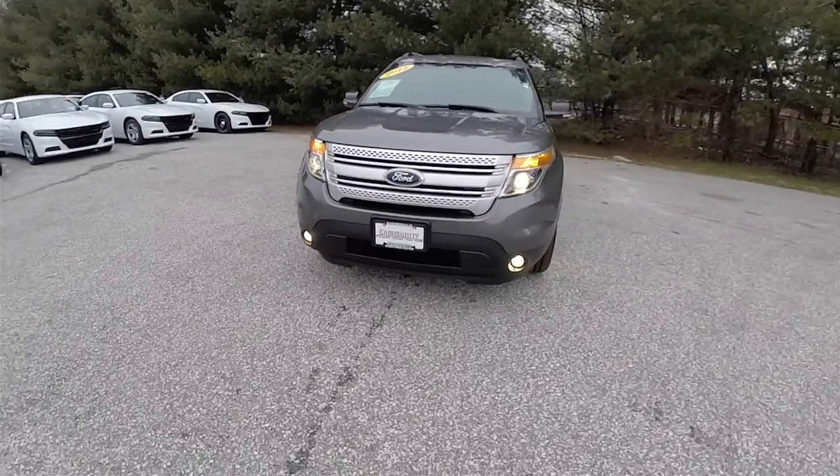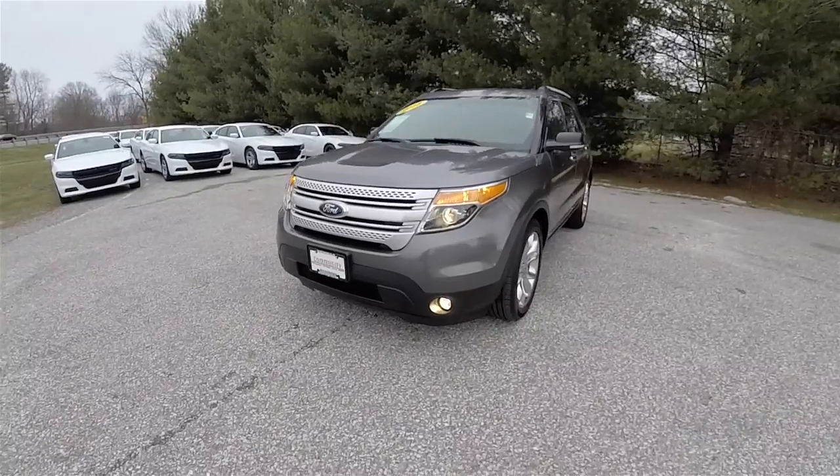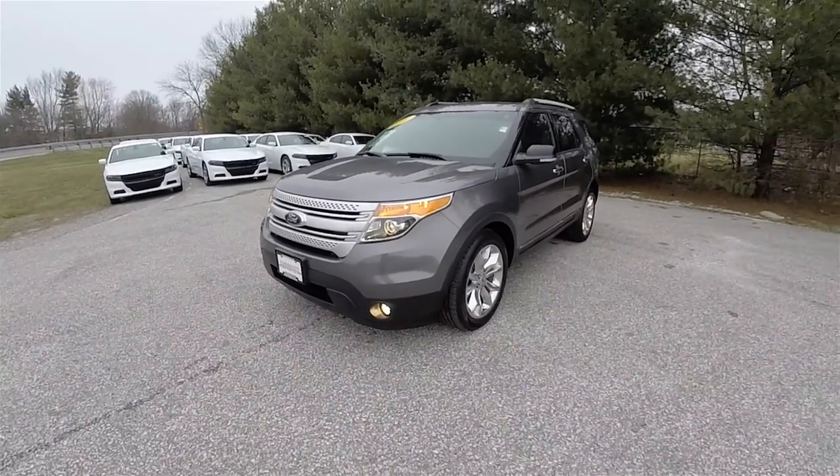And of course you also have front fog lamps. Alright, let's take a look at the interior.